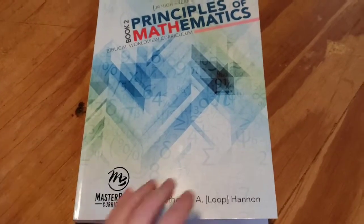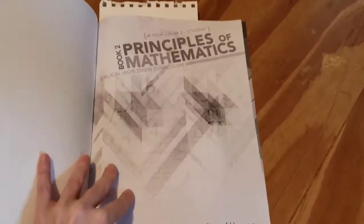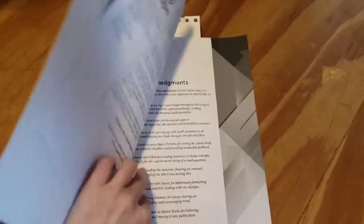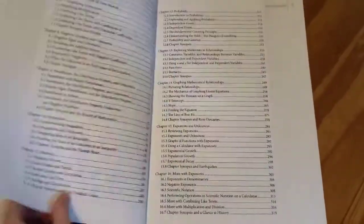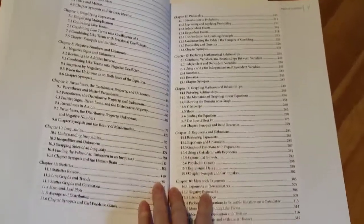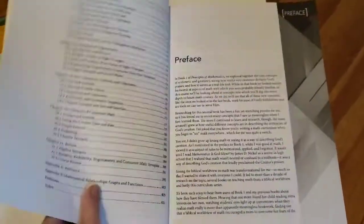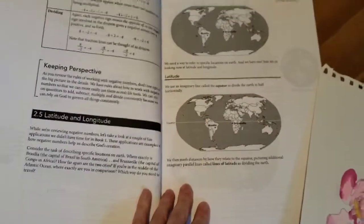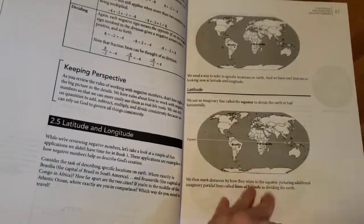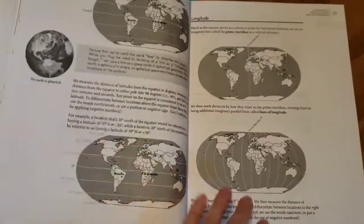There are a few things I wanted to show you about the main textbook. When you first open it there is a table of contents, and I've compared this to other math programs — it pretty much covers everything other programs cover for pre-algebra, so I don't feel like it's too light or missing anything. It also teaches extra real-world concepts that other programs don't, like a lesson on longitude and latitude, which is great review.